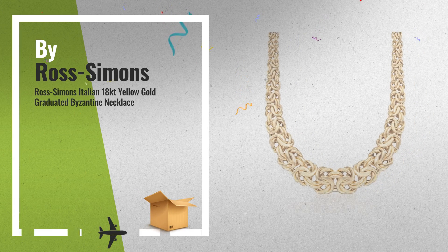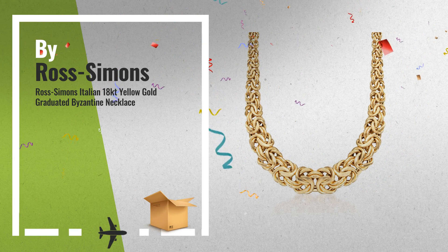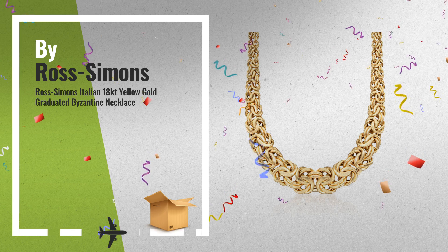Number 3: Early Black Friday Deals are now available. Click this link below and get yours.